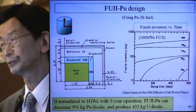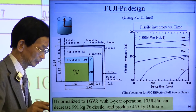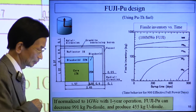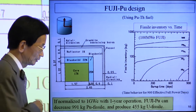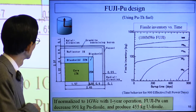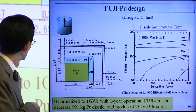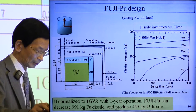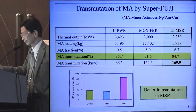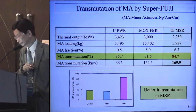This is the Fuji U3 design using plutonium as fuel. We assumed a 1,000 MWth small-sized plant. Normalizing to a right-sized plant of one-year operation, Fuji U3 can decrease more than 900 kg of plutonium fissile and produce more than 400 kg of uranium fissile in a year.